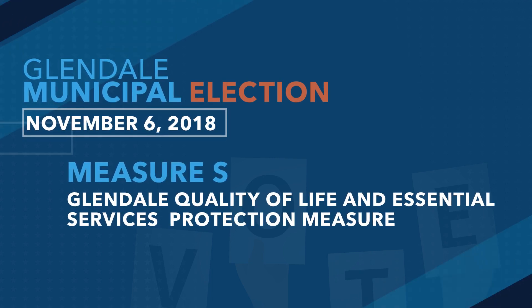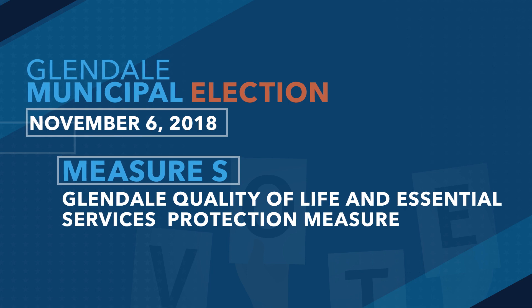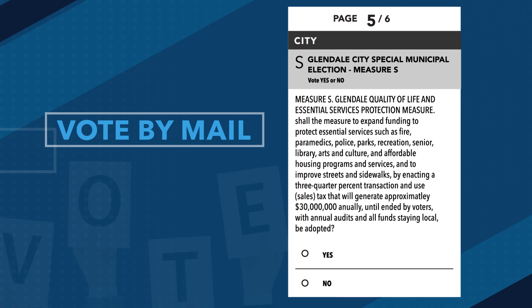Election Day is November 6, when Glendale voters will consider Measure S. Voters may have noticed that their vote-by-mail ballot looks different than before. Rest assured, it has the same information.